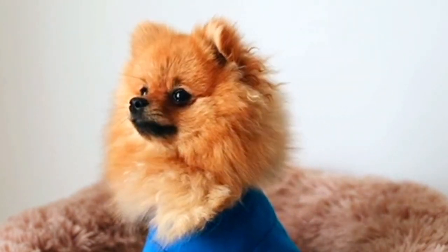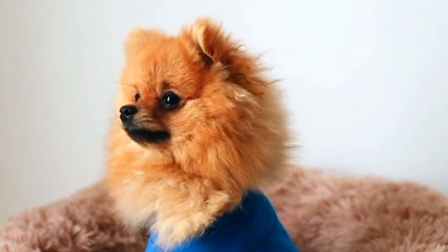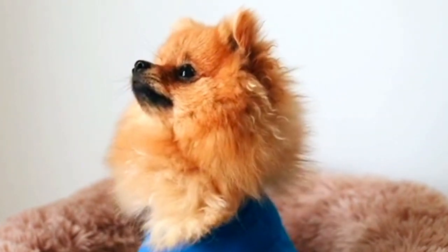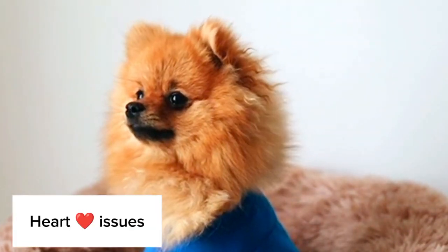Hypoglycemia: Pomeranian puppies, in particular, are susceptible to low blood sugar (hypoglycemia), which can result in weakness, seizures, or coma. Frequent small meals can help prevent this condition. Heart Issues: Pomeranians may also develop heart problems, including mitral valve disease. Regular veterinary checkups can help monitor heart health and catch issues early.